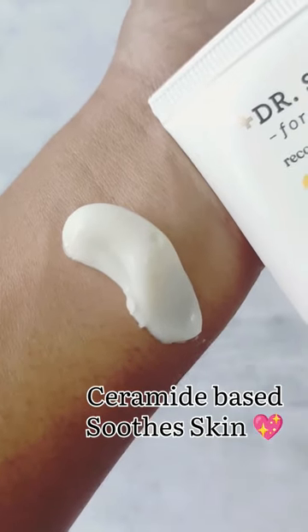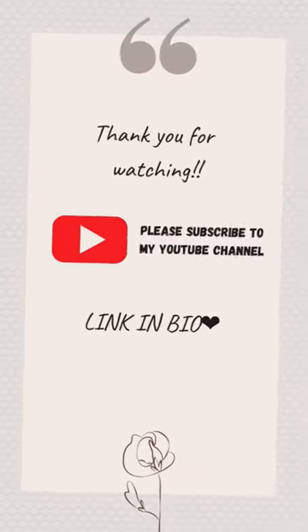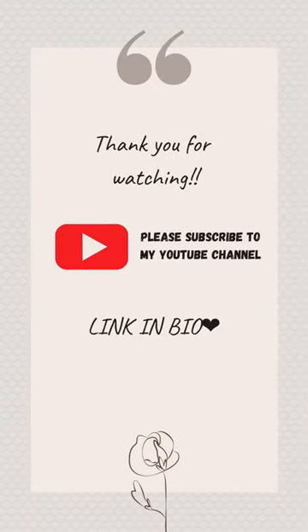Overall, I feel her knowledge on skincare is commendable and her morning skincare routine looks great. What do you guys think about her morning skincare routine? Let me know in the comment section.